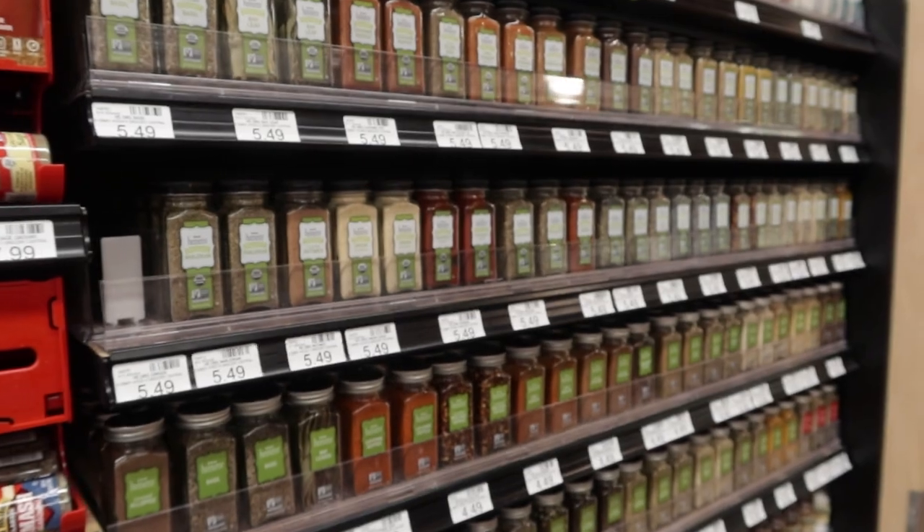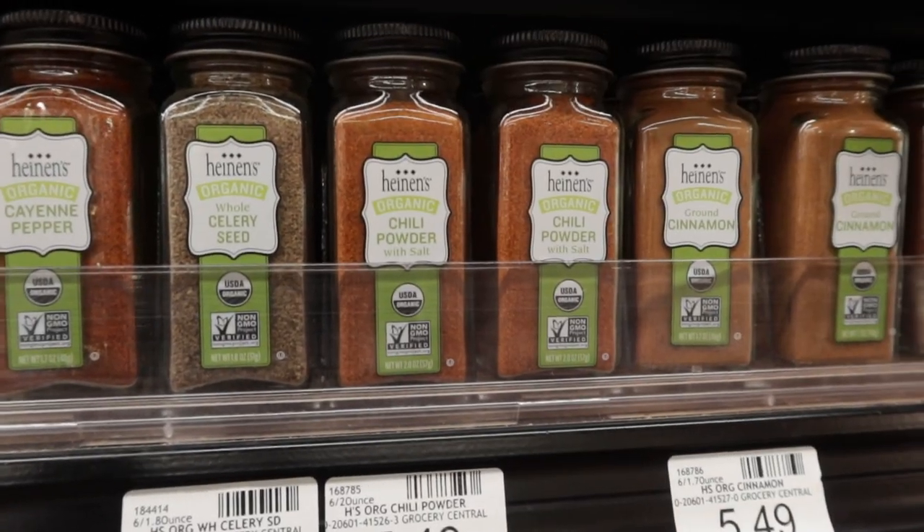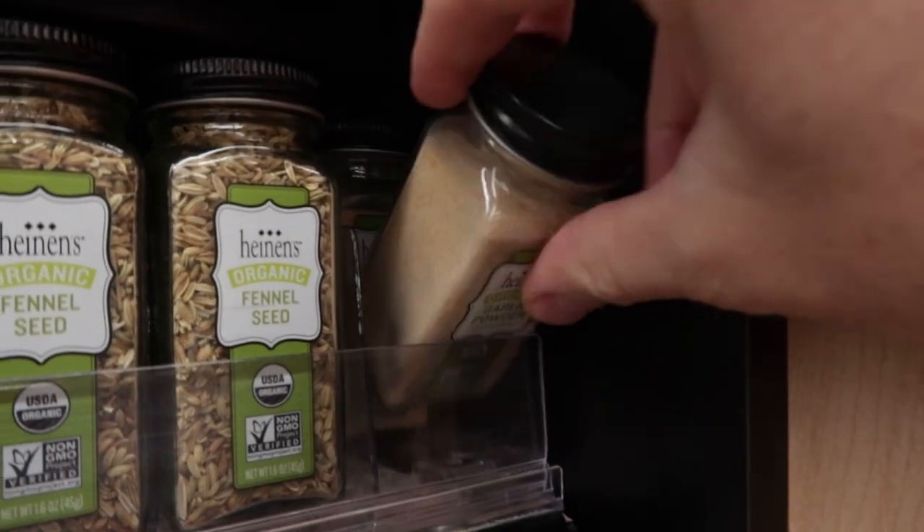I've got my ground beef. Now let's spice it up a little bit with some of Heinen's spices. Definitely going to need chili powder for a little spice — oh yeah, definitely have to get this.